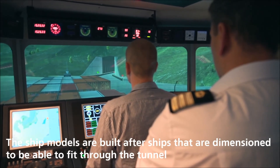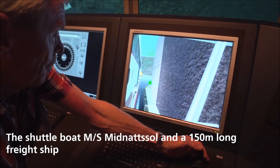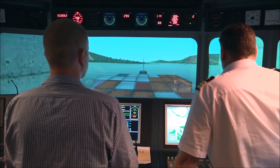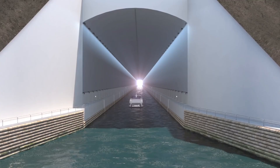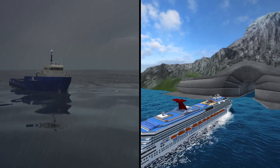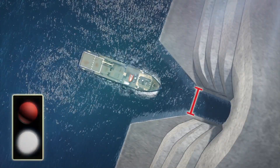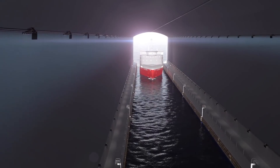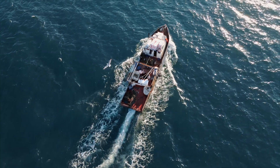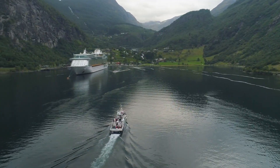Prior to construction, the Stad ship tunnel underwent extensive research and testing to ensure its feasibility, including simulations in a testing pool in Trondheim to confirm safe ship navigation through the tunnel. Digital models were also used to visualize ship approach and effectively manage tunnel traffic. Key findings include: traffic light systems at each end of the tunnel to ensure orderly navigation; capacity to handle up to five large ships per hour, maintaining a minimum distance of 400 meters between them; provisions for smaller ships to pass simultaneously; and a maximum speed limit of five knots for ships traversing the tunnel.